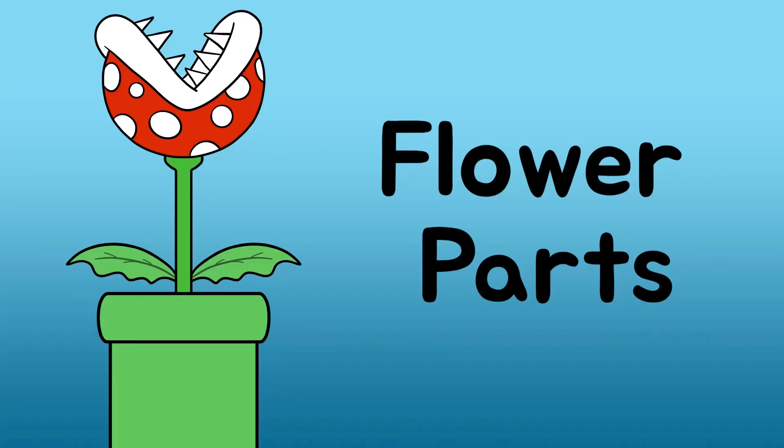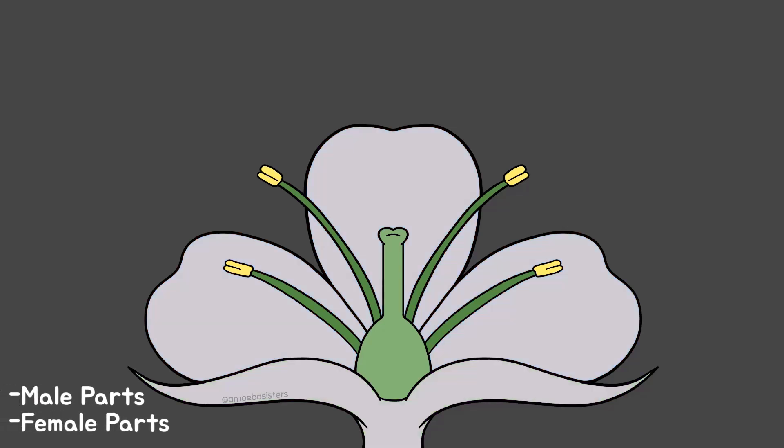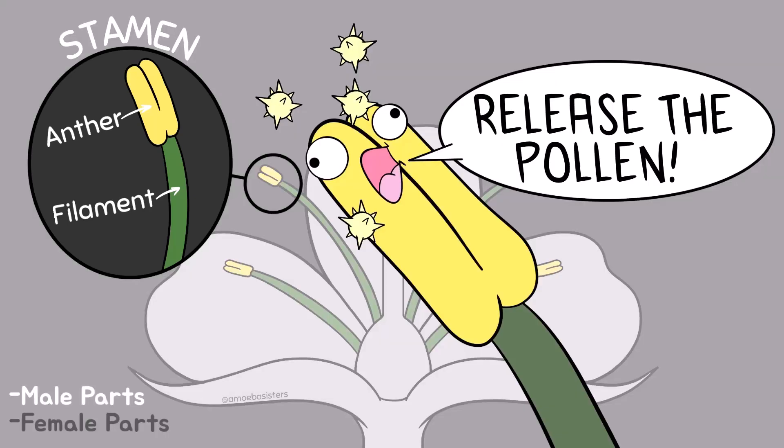Let's talk about flower parts. Angiosperms have flowers and these are the reproductive structures. Many flowers contain both male and female parts; some flowers contain only male or only female parts. The male parts make up the stamen. The stamen includes the filament and the anther. The filament is a stalk that supports the anther. The anther is a rather fluffy structure that produces pollen.